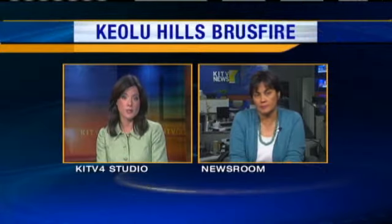Firefighters are trying to make sure a fire that broke out in the Keolu Hills area late this afternoon doesn't flare up again. KITV4's Catherine Cruz has been monitoring the situation. Catherine?